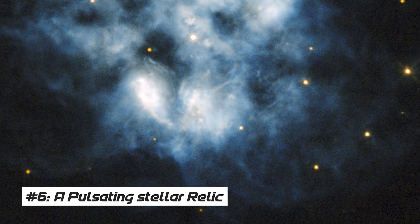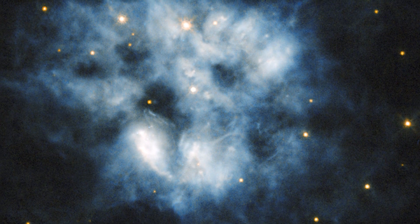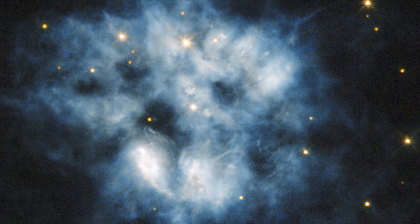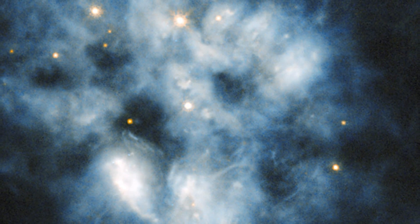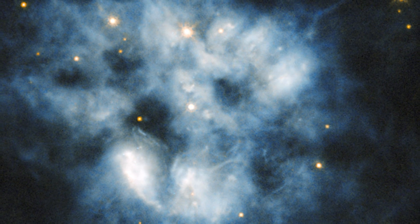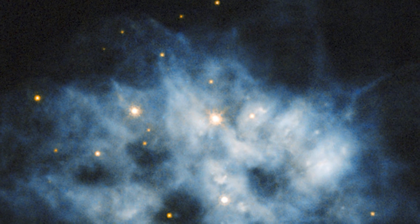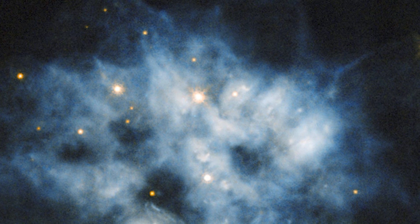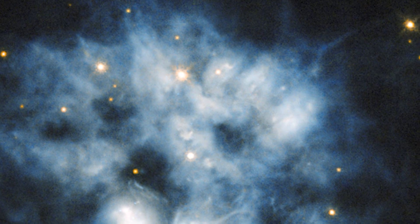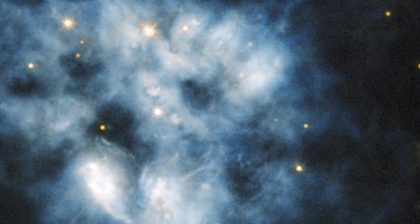Number 6: A Pulsating Stellar Relic. The planetary nebula NGC 2452 may be seen in the southern constellation Puppis in this view from the James Webb Space Telescope. When a star like our Sun runs out of fuel, its atmosphere is blown away into space as the star's core becomes unstable and produces a flood of extremely high-energy particles. The remnants of the star that created this nebula can be found at its center. Because of gravitational waves that pulse throughout its body, this faint and highly dense star is technically known as a pulsating white dwarf.